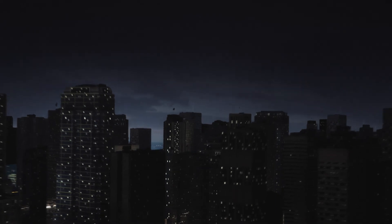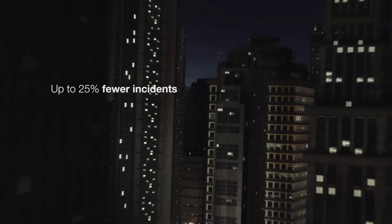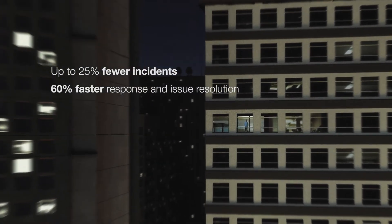ABB is delivering these advanced benefits through a new suite of connected services that can lead to up to 25% fewer incidents and 60% faster response and issue resolution.